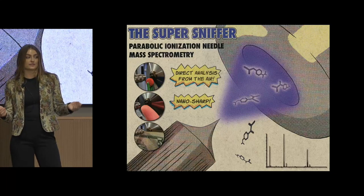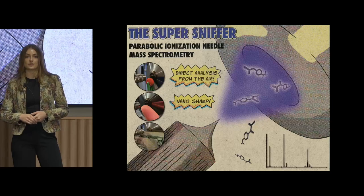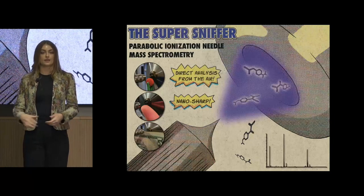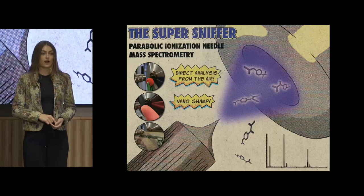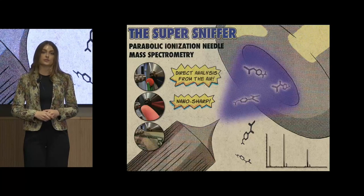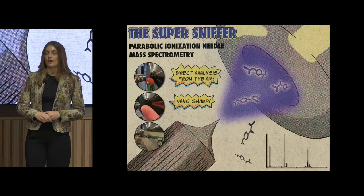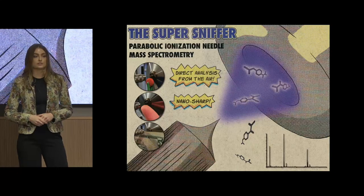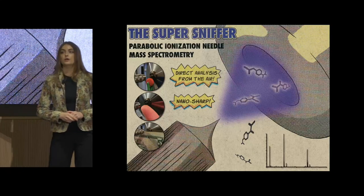We've had the pleasure of using this device in collaborative projects, including testing pharmaceuticals that had orbited the earth with SpaceX, and non-destructively analyzing the contents of an ancient Egyptian artifact with the Carnegie Museum of Natural History down the street.